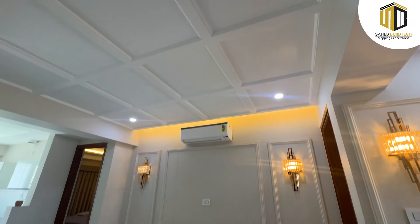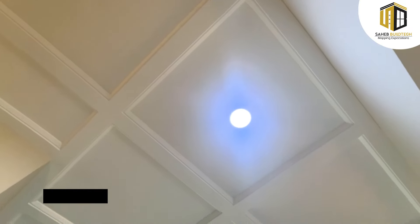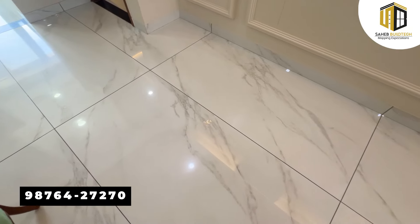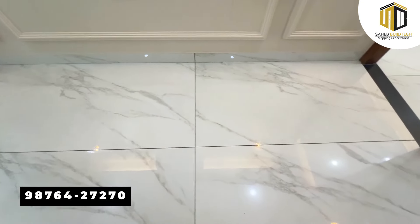Now let's talk about the specifications. The door frames and woodwork are made in Teakwood and finished with Melamine polish. The designer ceiling, as you can see, is provided with LED as well as ambient lights. The floor has double-charged vitrified tiles of 32 by 64 size, laid throughout the entire house.